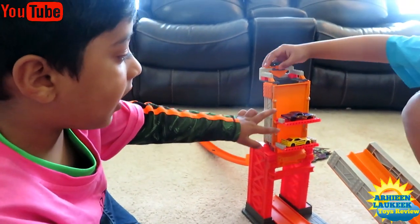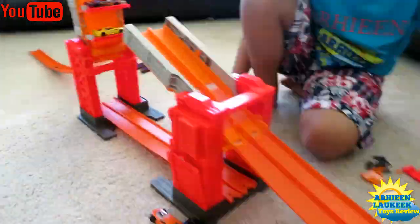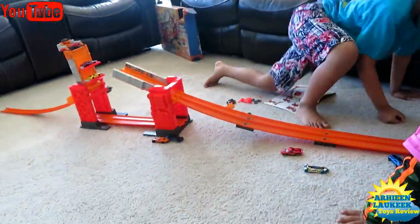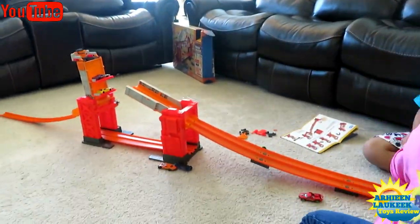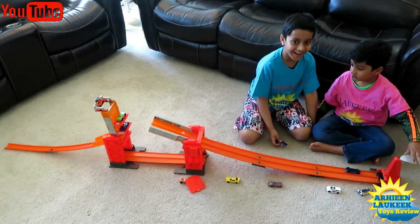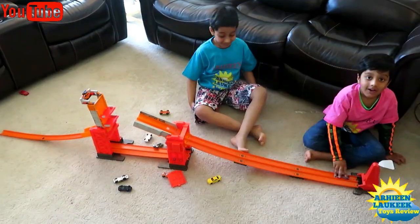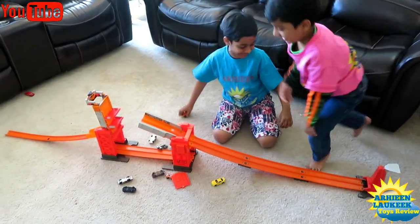This is where the parking lots are. Look at this, I need to lock it. Kids, let's try this in three, two, one. Oh my God, that was so fun. Oh my God, this is so fun. I like it a lot.